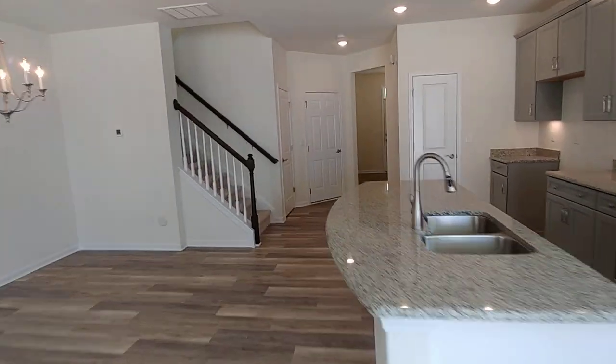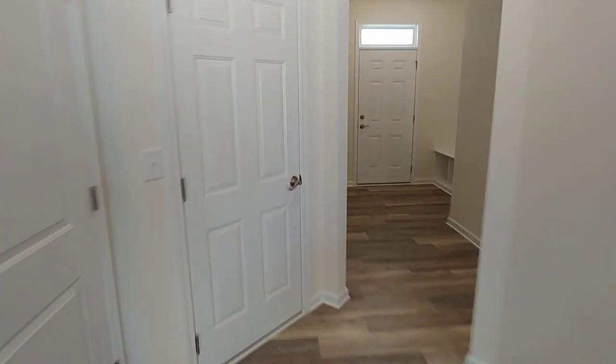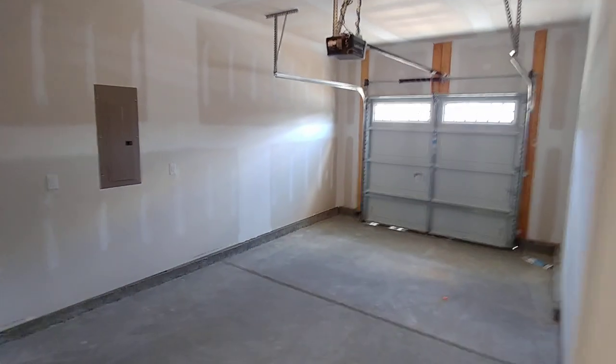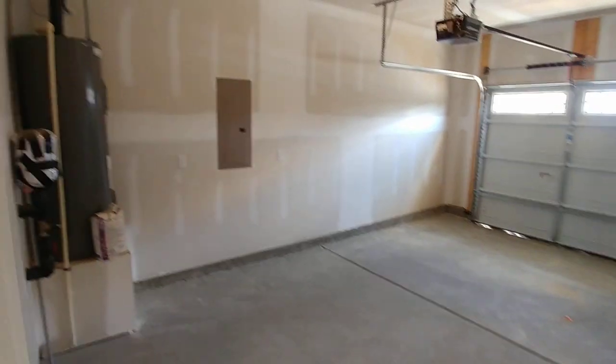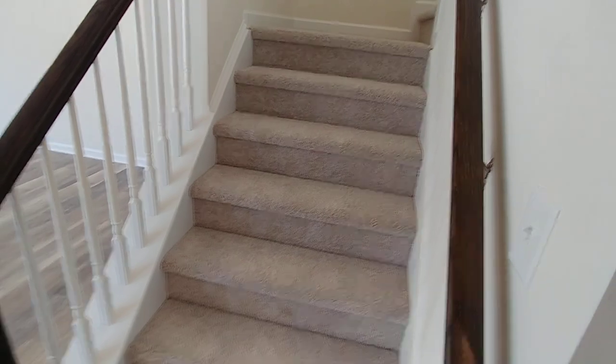Let's walk back up to the front of the home and peek our head into the garage space. Fully dry-walled one-car garage with the water heater and garage opener in there. Here we have our coat closet — slip off the shoes and we can go upstairs.